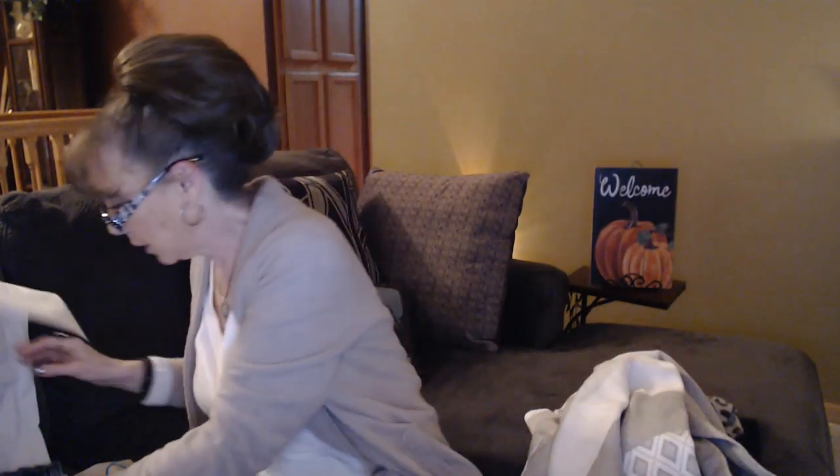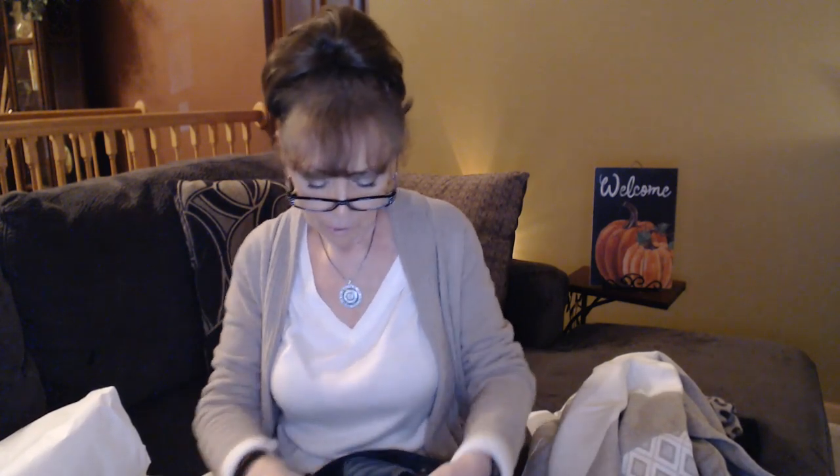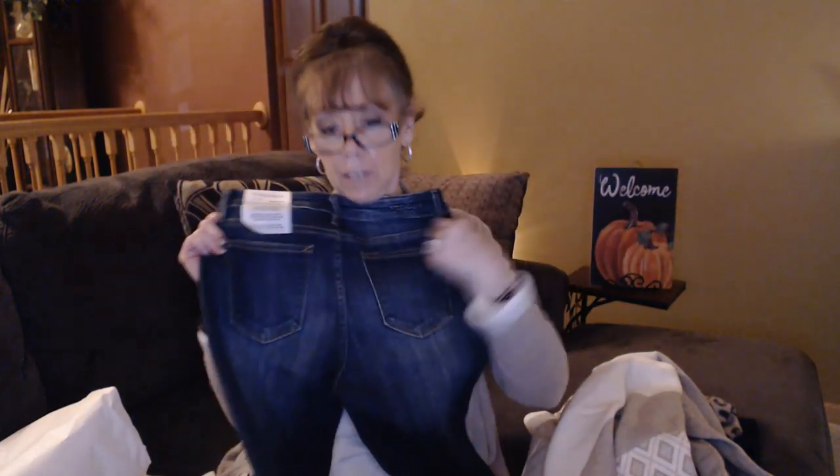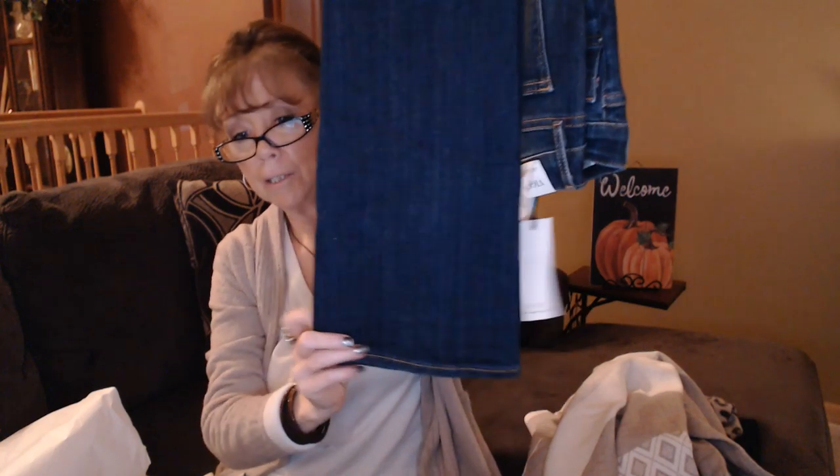And then lastly, we have a pair of Vigoss jeans — the Shawn Boot Cut Jeans in indigo, size 4. We've got regular pockets in the back, working pockets in the front, a little bit of whiskering, and some faded detail. Nice little flare. So nice getting back into the boot-cut jeans. I've got some awesome items, and I've been dying since I saw the preview to try these on — hopefully everything fits.